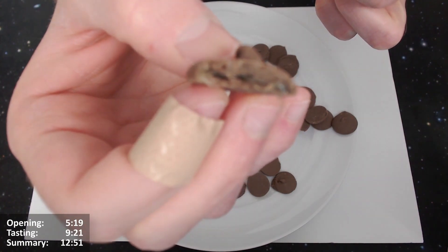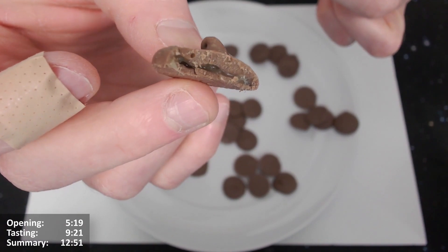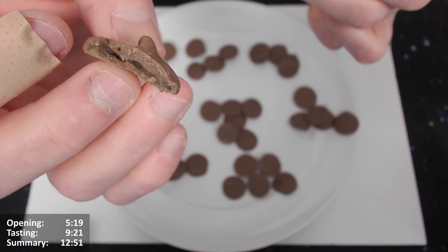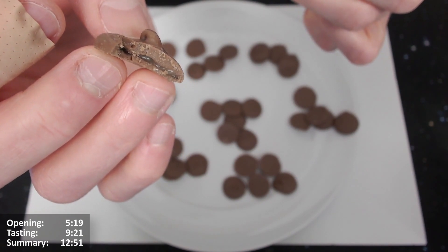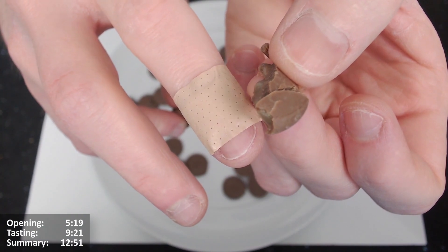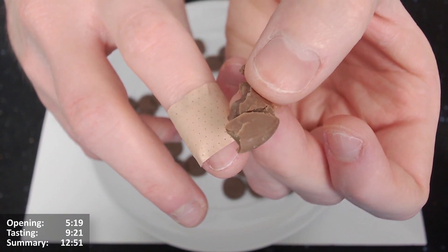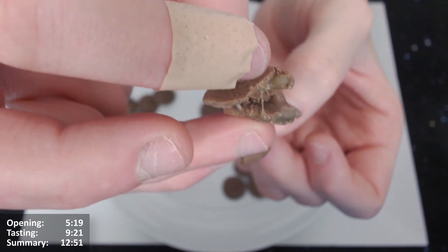Quite difficult to see perfectly, but you can kind of make out the caramel layer — so quite a lot of chocolate, but definitely about a millimetre or so of a layer of caramel in there as well. Nice. You can see there — not really a golden caramel, but definitely caramel-ish, definitely like a yellowish colour, but not golden caramel, that's for sure.